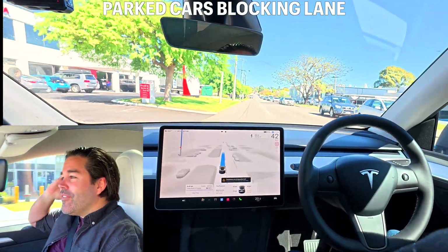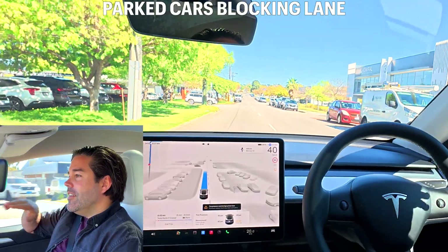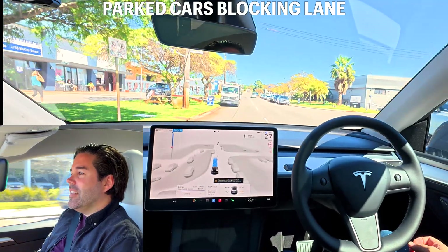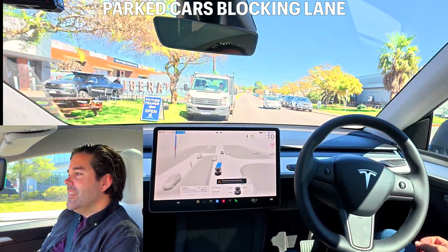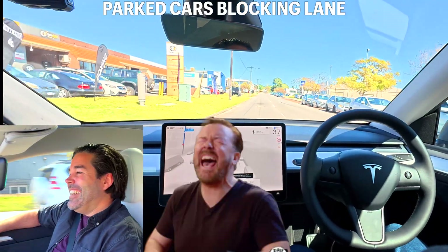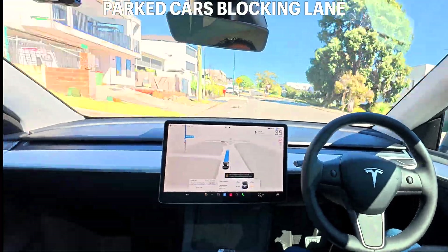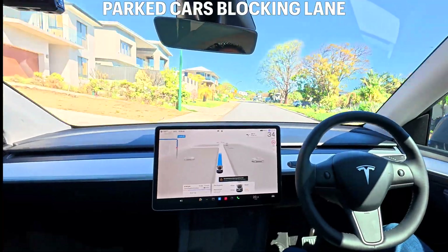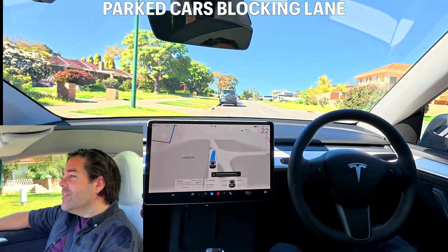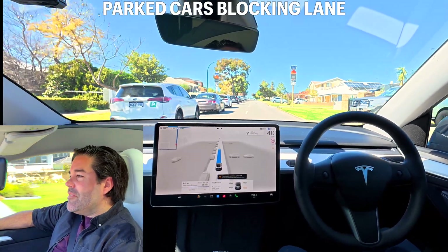Oh look at this — okay we've got a truck on the road covering too much of the road. We've got to go over the line but there is oncoming traffic. Now are we going to gamble and go across or come to a stop? Okay, it decided to stop. Nudging out... okay, again that's exactly what I would have done. You're so human-like! Cars are parked on the left side of the street completely blocking up the road — it just drives like anyone else would.